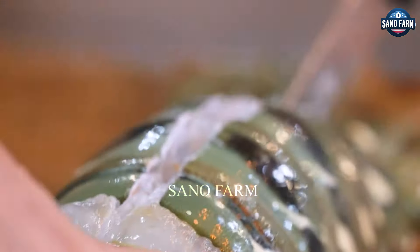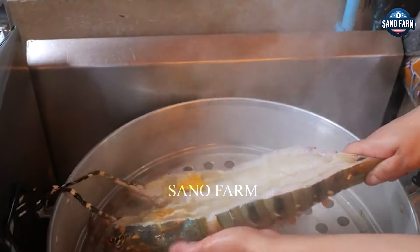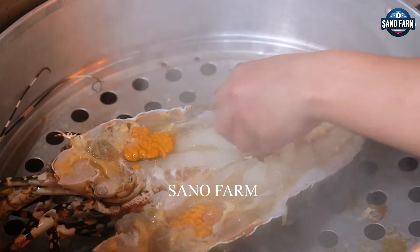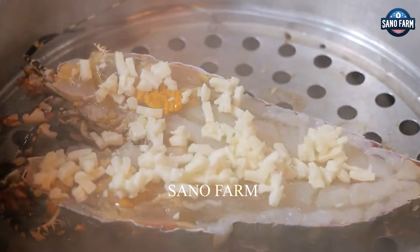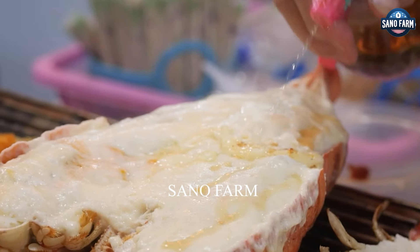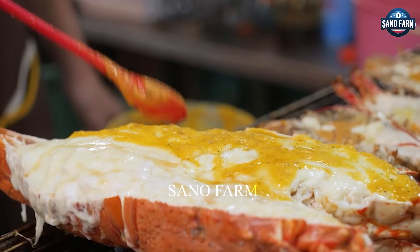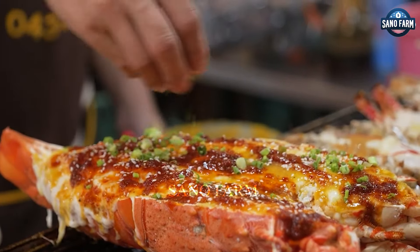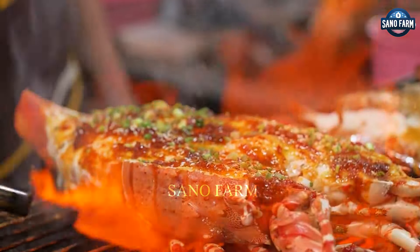Domestic lobsters are priced at an average of $82 a pound, compared to imported ones at $32 a pound, depending on origin. With increasing consumer demand, Japan's lobster market is expected to continue growing. Thank you for following our Japan lobster fishing and processing. Leave us a comment with your thoughts on the video. See you next time!